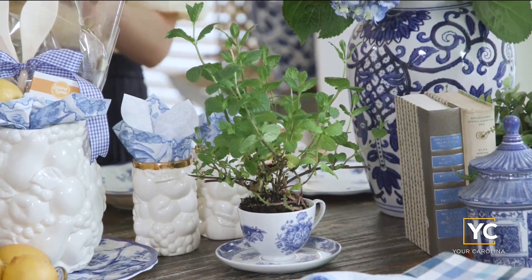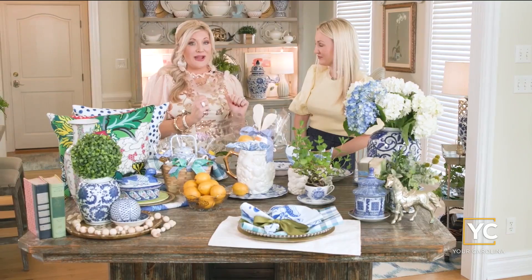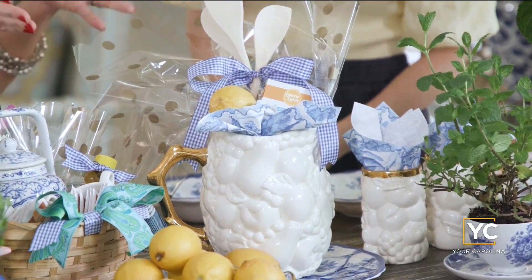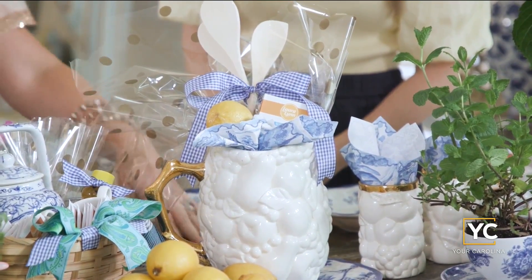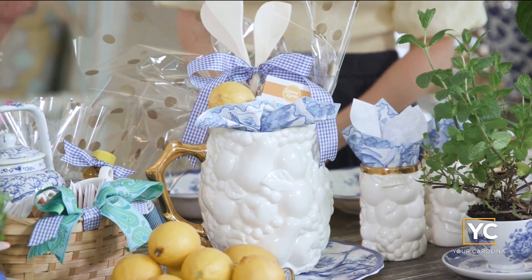Next we're talking about this beautiful lemonade set — a vintage set throwing it way back. Just add your spoons, a little lemonade, the lemons, these cute little teacups, and we've added the chinoiserie napkins with the plate from Ingles right underneath to pull the whole look together. So fun.